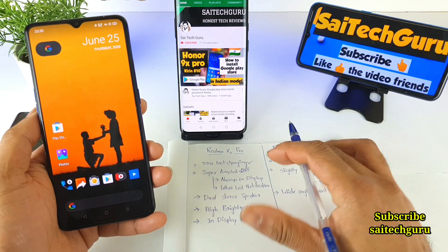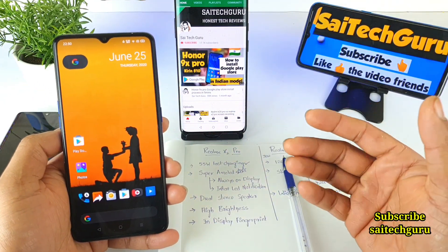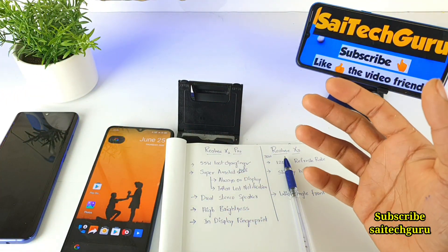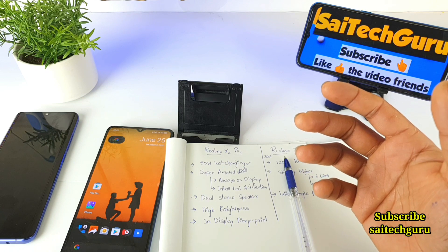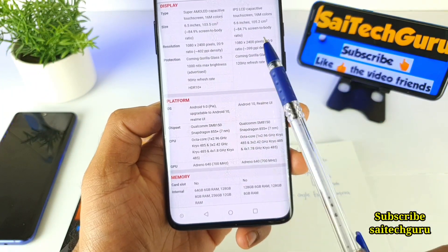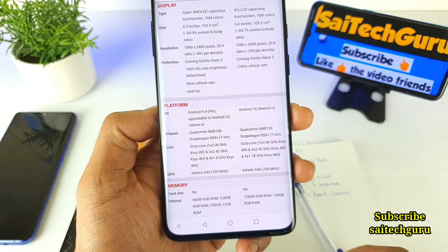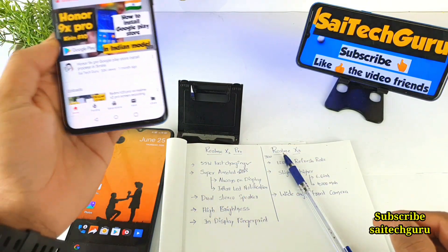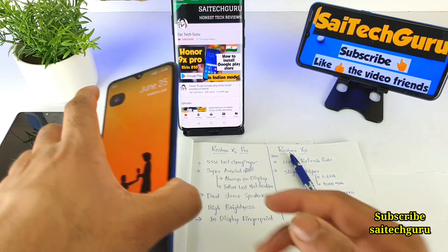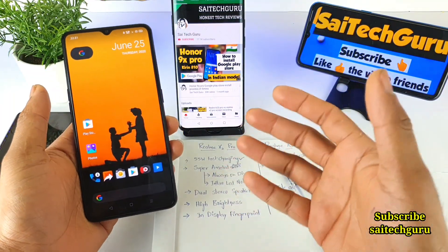Next is high brightness. The Realme X2 Pro is listed at around 1000 nits maximum brightness according to GSM Arena. When comparing the Realme X2 Pro and Realme X3, the key difference is that 1000 nits brightness, which is a clear advantage for outdoor sunlight visibility — making the Realme X2 Pro the winner in that category.